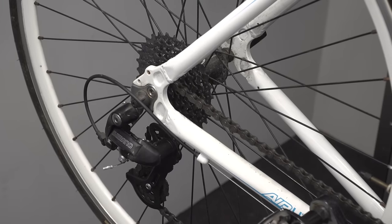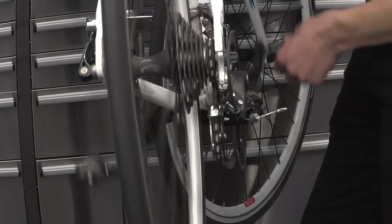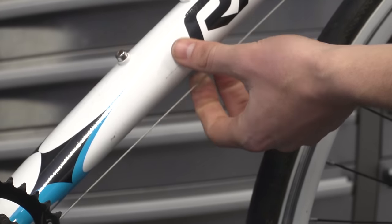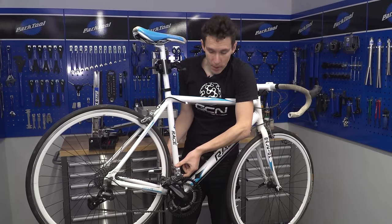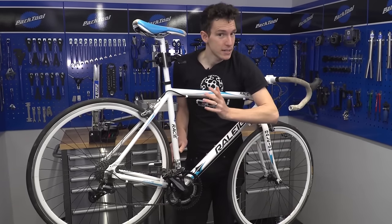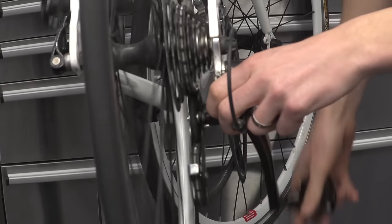Derailleurs are the parts that actually change your gears, and they're potentially expensive to replace. To check them, change gears and see whether everything works smoothly. If it doesn't, it may not be the derailleur's fault — worn or rusty gear cables are not serious and are very easy to replace. Also move the derailleurs by hand, grabbing them with your thumb and fingers. If they feel stiff they may need serious TLC. Give them a waggle too — if there's too much movement, the derailleur may be on the way out.